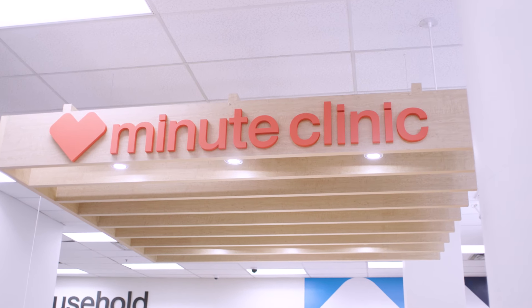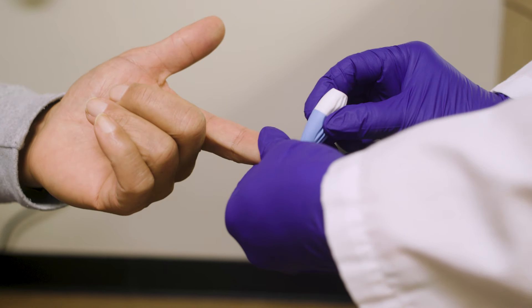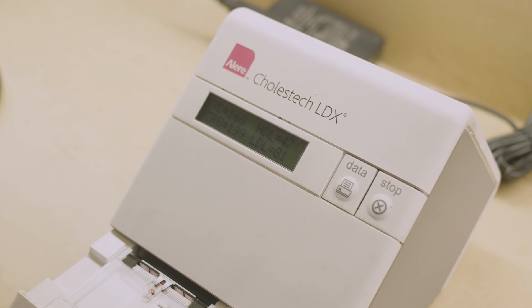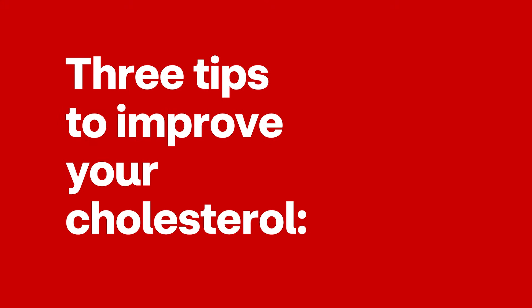A screening test helps diagnose if you have high cholesterol, so you can take steps to address it. MinuteClinic offers cholesterol screenings. For the screening, a blood sample will be taken from your finger to test for LDL, HDL, and triglycerides.